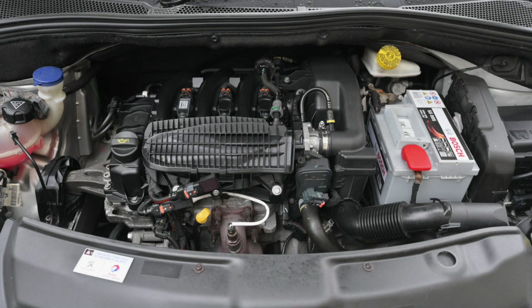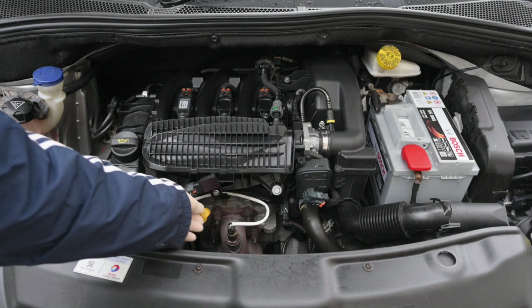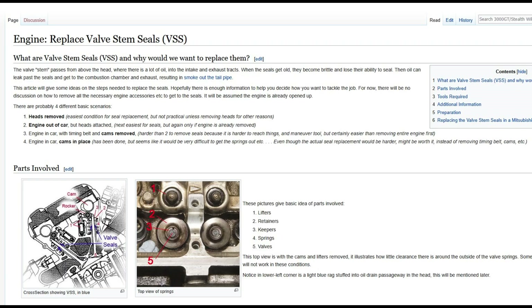I'm going to be talking about oil consumption in this video and ways to address it without ripping the engine apart. As always nothing is guaranteed, there may be other issues, but I do think it is worth trying. We need to do a couple of quick tests to see why the oil is burning. This is a list of the common reasons why you're going to be having oil consumption issues, and valve stem seals are one of those.